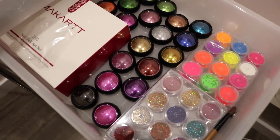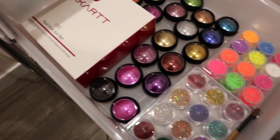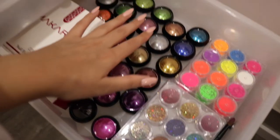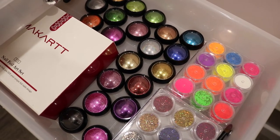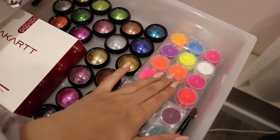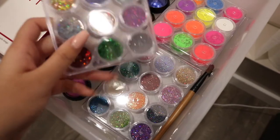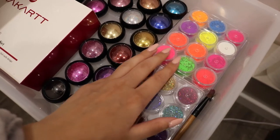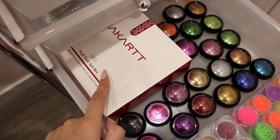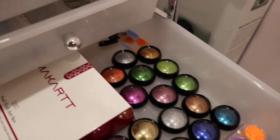In the next drawer I have all these chrome powders from Amazon — every single color you can think of, including some holographic ones. I have pigments also from Amazon, some loose glitters, a little makeup brush for applying pigments, and a nail foil art set from McCart. In the back I also have some practice nails using all these things.